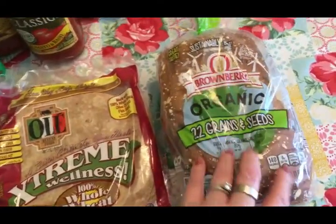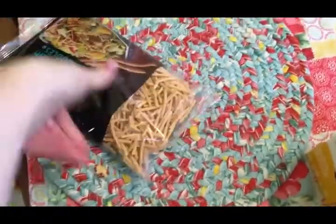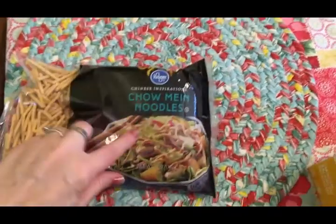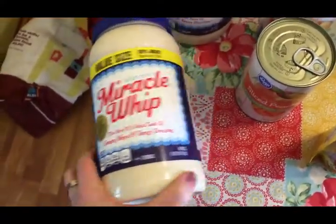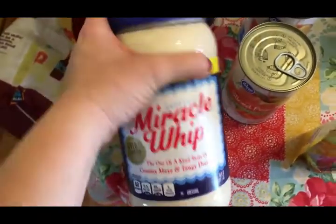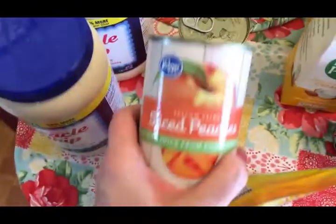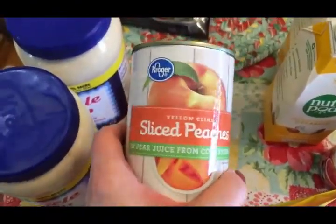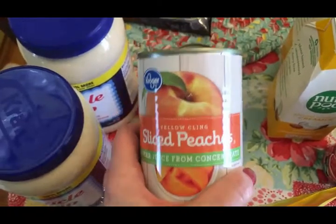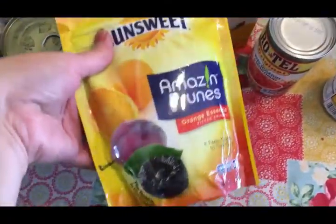Next batch — some chow mein noodles, two ginormous things of Miracle Whip. I didn't realize how big these were when I ordered, but that's fine because we use a lot of it and were completely out. These are peaches for the Easter morning breakfast for the family. And we really like prunes in my family — everybody likes them.